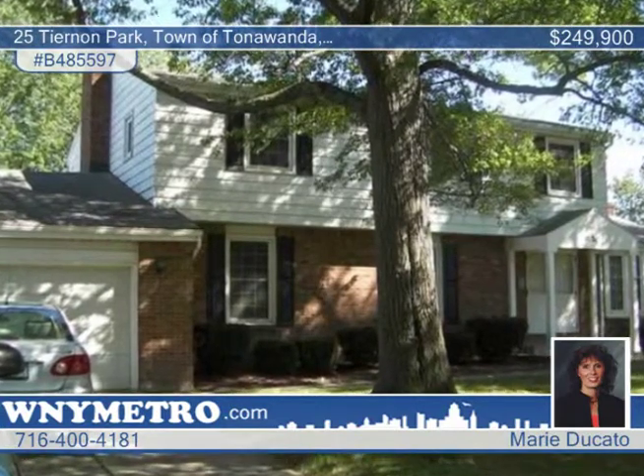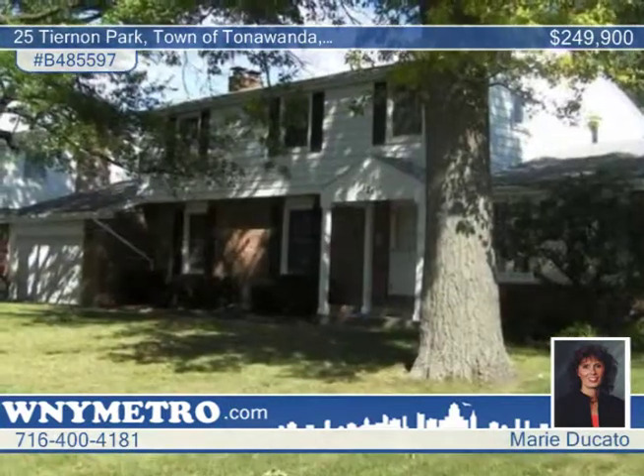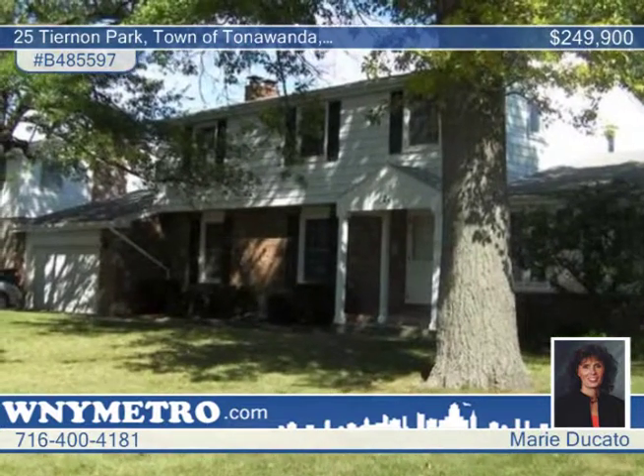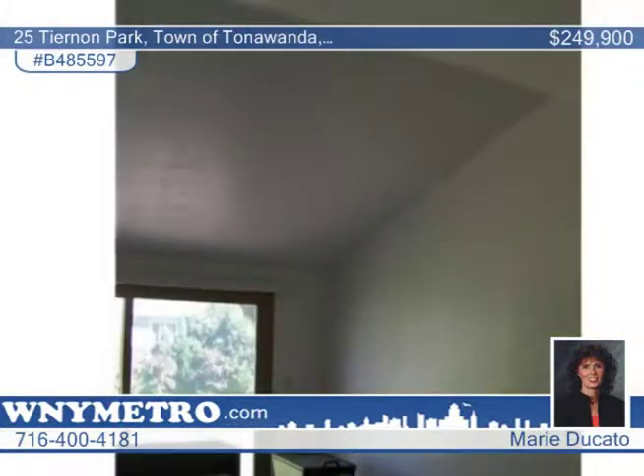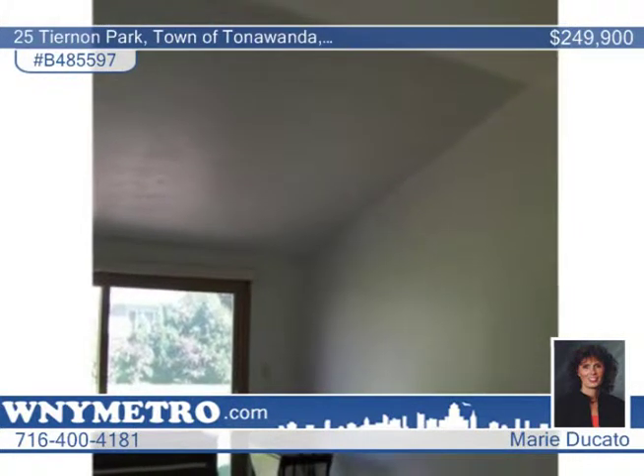This five-bedroom, two-and-a-half bathroom with an in-law apartment and private entrance is a very rare find. Enjoy the prime Tonawanda area on a park-like street. Inside, you'll appreciate the generous room sizes with beautiful hardwood floors throughout.